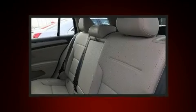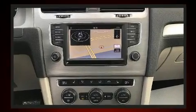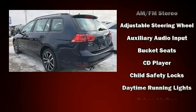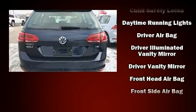Volkswagen infused the interior with top-shelf amenities such as front and rear reading lights, a rear window wiper, power front seats, a trip computer, a roof rack, and one-touch window functionality. Storage solutions are integrated throughout the interior, demonstrating thoughtful attention to detail.